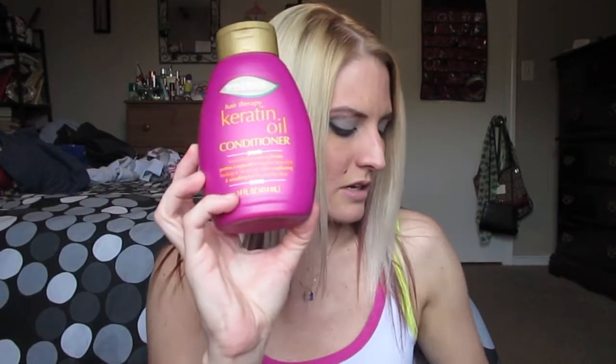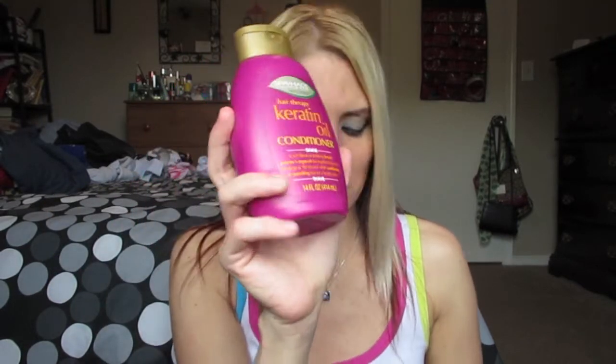I picked up one of these Spa House Hair Therapy Keratin Oil Conditioner because last time I forgot to get conditioner and ran out. This one smells really amazing. I don't really care if I have a different shampoo and conditioner, as long as I have conditioner. I really liked the tea tree mint shampoo from the same brand that I picked up last time, so I thought I'd get this conditioner to try out.